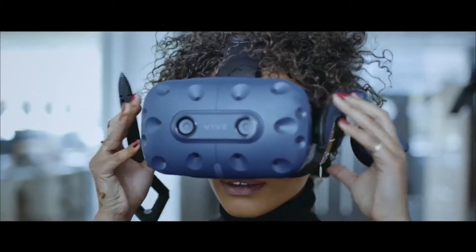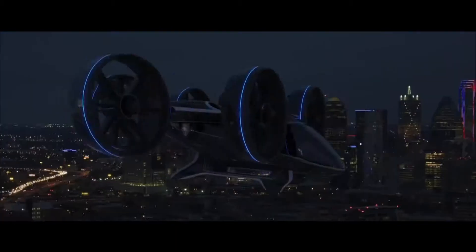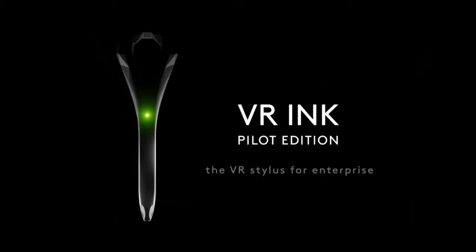Think of this as the first mouse of this Nexus computer paradigm. Virtual reality gives us this great opportunity to engage with our designs better than we ever have before. Logitech VR Ink, Pilot Edition — the future of what it is to manipulate and create in virtual reality.